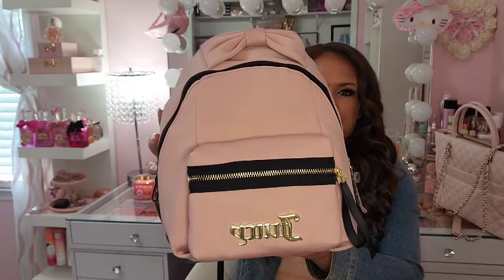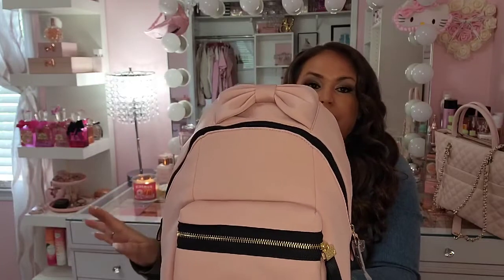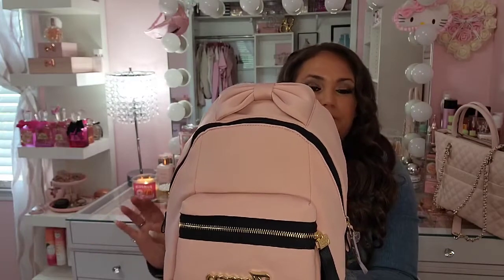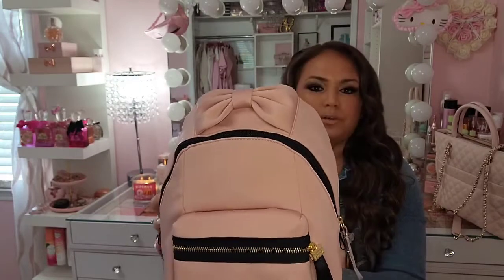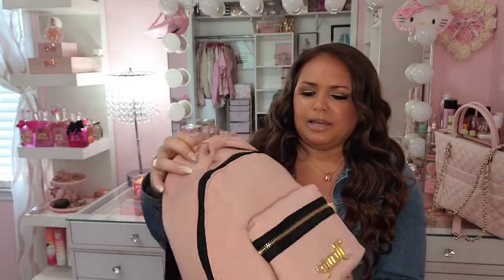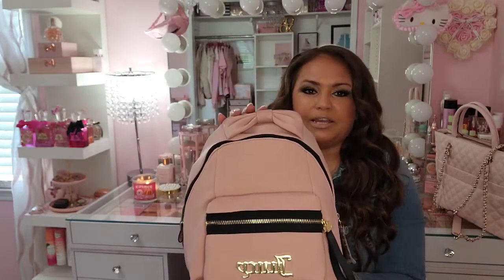The first bag is this really cute Juicy Couture backpack that I found at Burlington recently. I paid $24.99 for this. It's kind of not really a suede but it's a really soft texture — just a really cute bag. Burlington is stocked with Juicy Couture items, so definitely check out Burlington if you are on the hunt for some Juicy stuff.